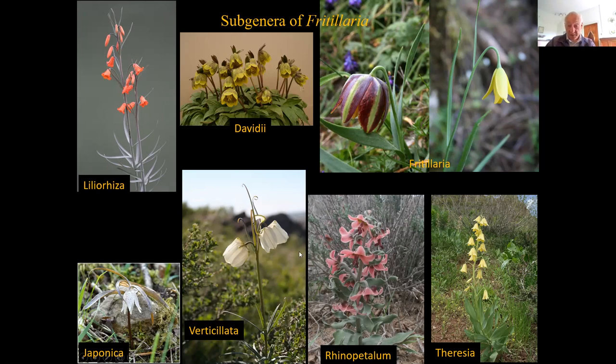There is the group called Rhinopetalums — 'rhino' meaning nose, 'petalum' the petals — they have a big bump or several bumps on the back of the petals. You can just about see it on that one, which contains the nectar. These are semi-desert plants, occurring from Iran, Afghanistan, Turkmenistan, and Kazakhstan through into western China, in really semi-desert, real steppe conditions, and they need special conditions.